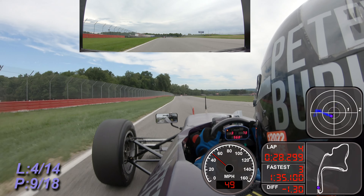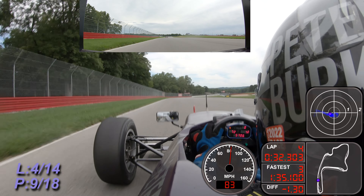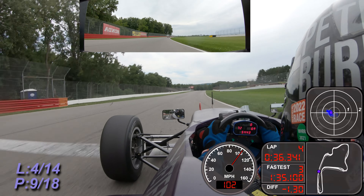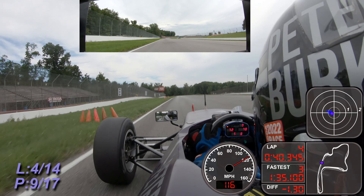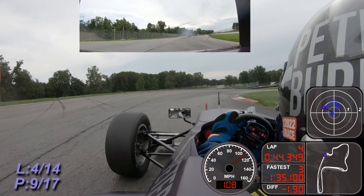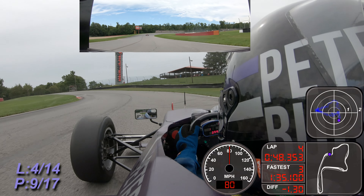I remember we used to have full fields of those cars at one time and they've all sort of dropped by the wayside. While that's going on, the 31 of John Wilhelm pulls into the pits and is going to talk to the crew. He pulls it in a little bit early, and they're going to take a look at the car, pulling off the rear cowling to take a look at the engine.